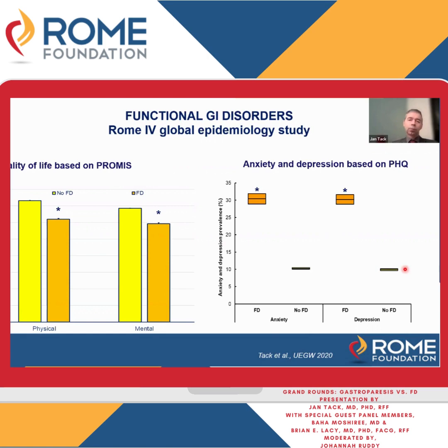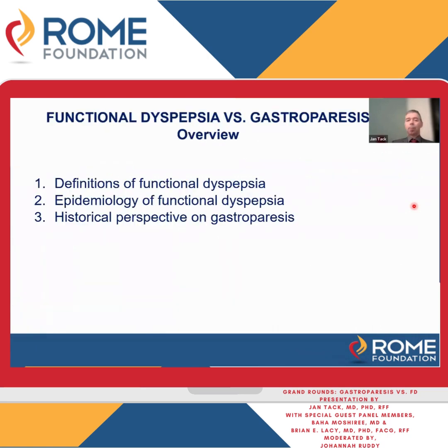Functional dyspepsia is associated with decreased quality of life for physical and mental functioning, and with elevated anxiety and depression scores compared to the rest of the population. This association has been a confounder for many disorders of gut-brain interaction, and has caused an impression that functional dyspepsia is imagined — happening in the brain — and that the periphery, the stomach, is of no concern or relevance. I'll come back to that later. So that was the epidemiology and historical perspective of functional dyspepsia.